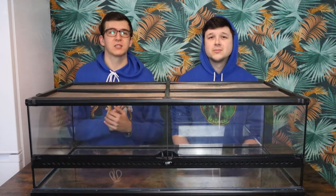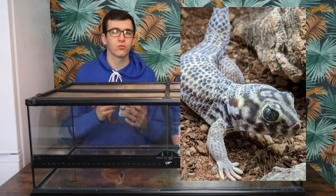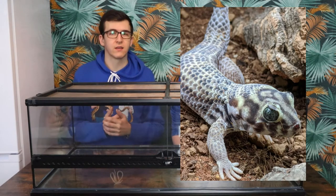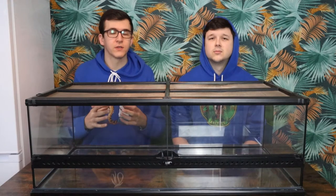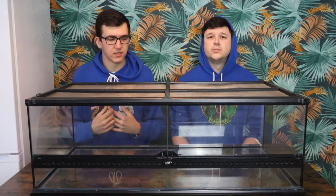Going back to a desert species — the wonder gecko, also sometimes called the frog-eyed gecko. There are a few different species including the Roborovsky's gecko from the Middle East and Russia. They like it nice and dry. They're a big gecko species with awesome large scales, almost fish-like. We've seen them locally and are super interested — so we're going to do some research and maybe get them in the future.